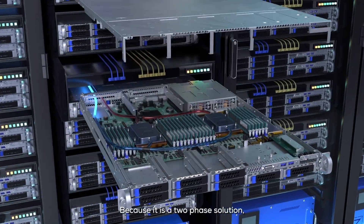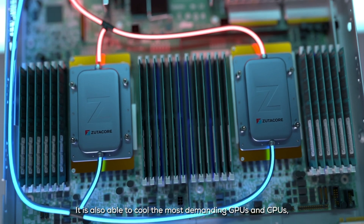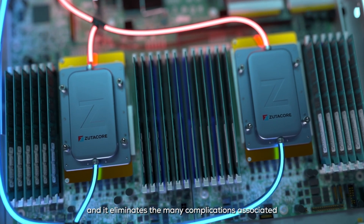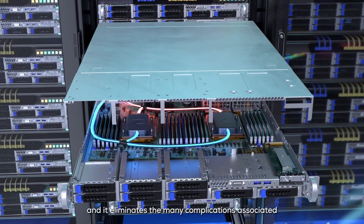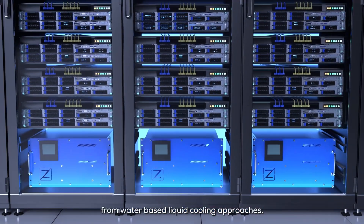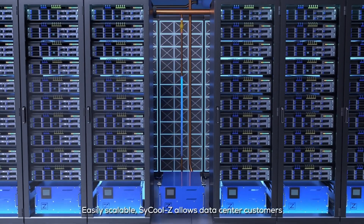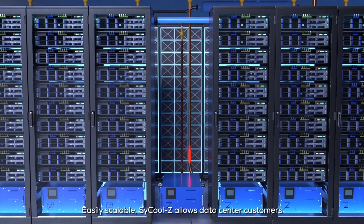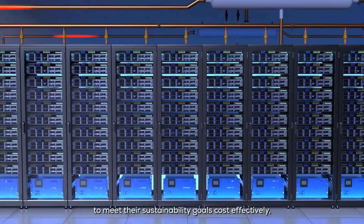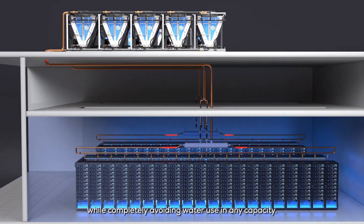Because it is a two-phase solution, it is also able to cool the most demanding GPUs and CPUs, and it eliminates the many complications associated with corrosion, biofouling, etc. from water-based liquid cooling approaches. Easily scalable, SciCool Z allows data center customers to meet their sustainability goals cost-effectively, while completely avoiding water use in any capacity.